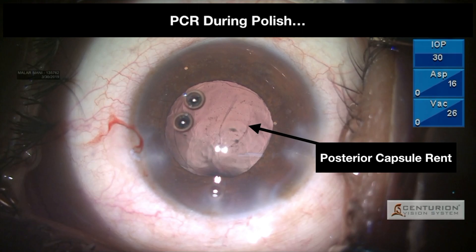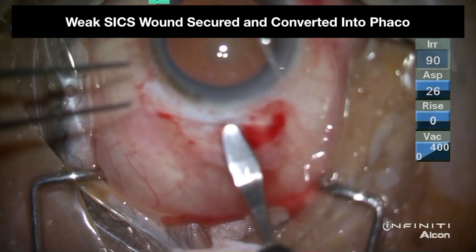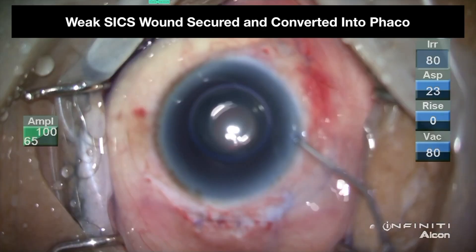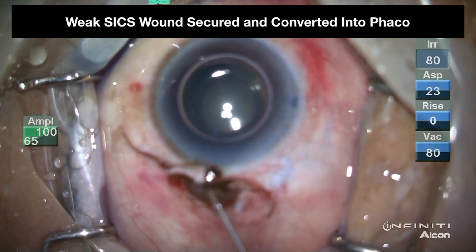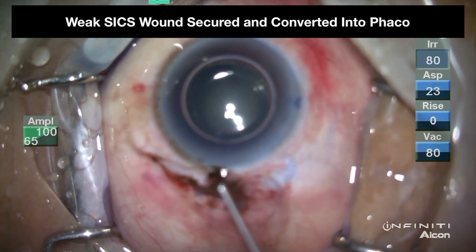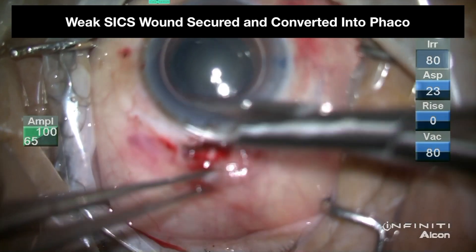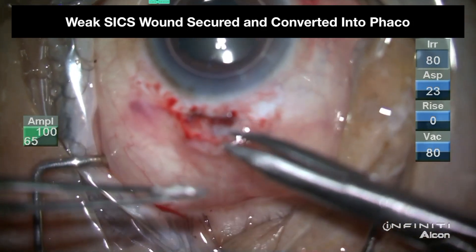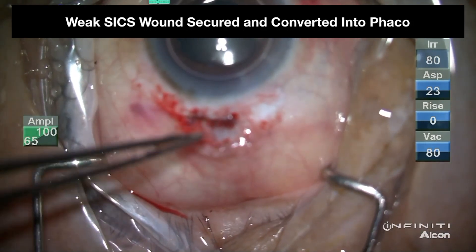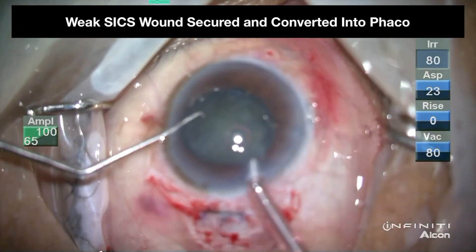Once the hedonic wheel is broken, new heights can be achieved where the surgeon is more comfortable with phacoemulsification. When a difficult SACS situation arises — where the SACS wound was very premature and weak, causing the iris to continuously prolapse during surgery — the surgeon may secure the SACS wound with sutures and convert to perform an excellent and uneventful phacoemulsification with ease, providing fruitful results.